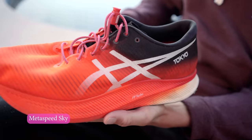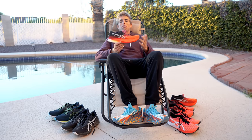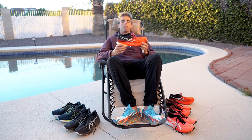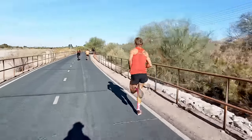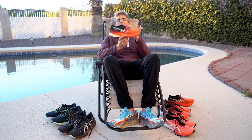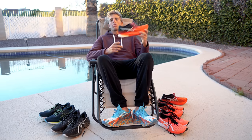Starting with the fastest shoe: the Metaspeed Sky. This is the reason I signed with ASICS. I raced it at 70.3 Boulder and had basically my best-ever 70.3 run. I had been racing in another top brand's race shoe and was having severe instability problems — this really solved that. It's incredibly responsive, great for a finishing sprint. Soft, cushioned, stable — everything I've dreamed of in a race shoe. I use it only for racing or key workouts leading into a race.